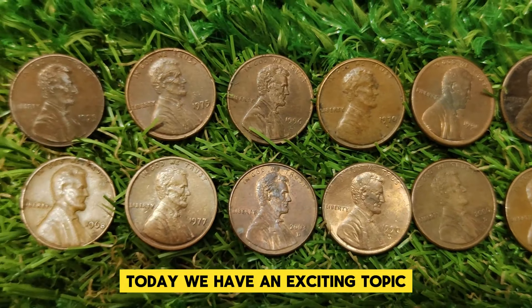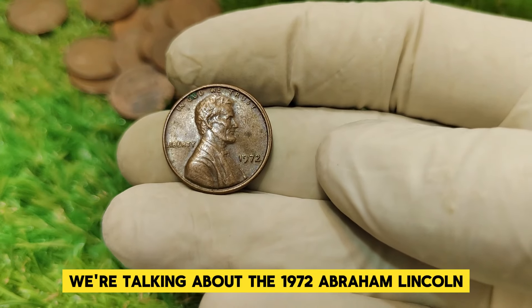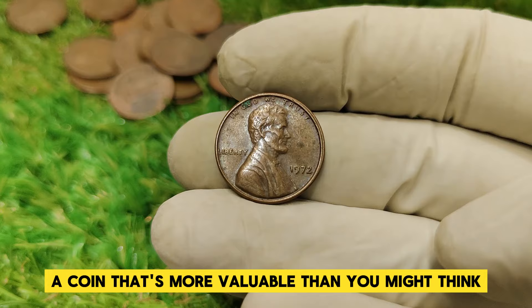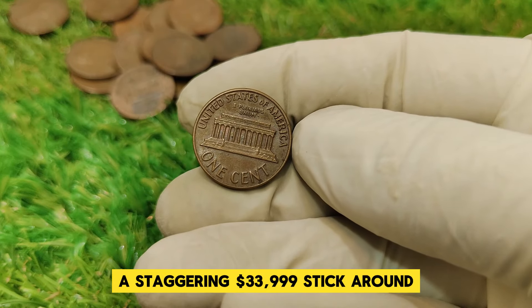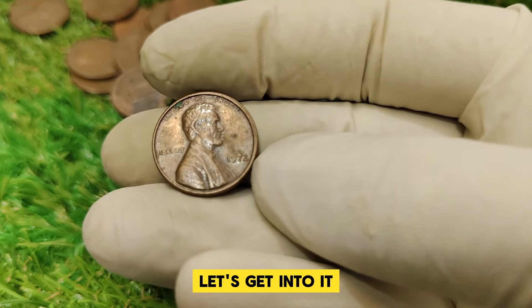Today we have an exciting topic that's sure to captivate coin collectors and history enthusiasts alike. We're talking about the 1972 Abraham Lincoln 1 cent penny, a coin that's more valuable than you might think. If you're passionate about coins or just curious about what makes this penny worth a staggering $33,999, stick around. Let's get into it.